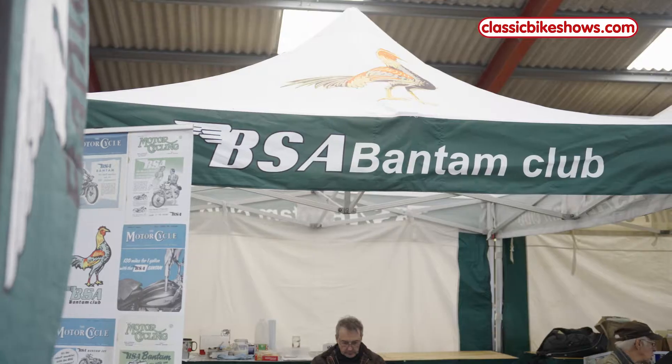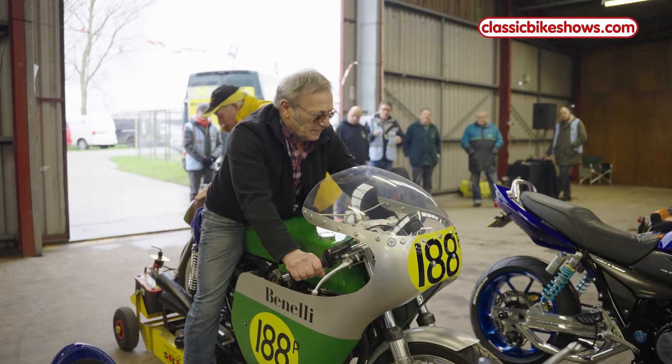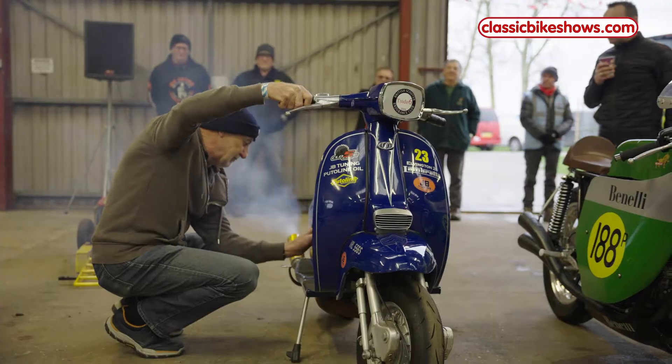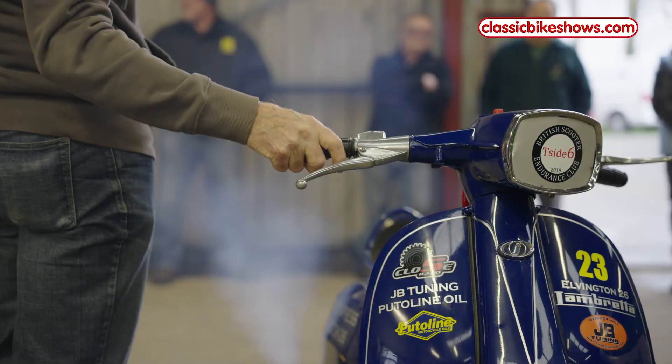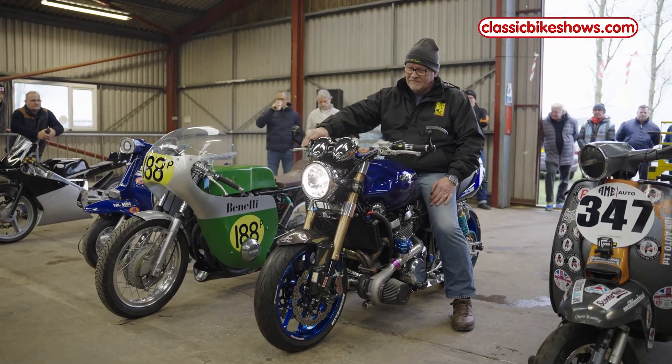There's a good Bantam stand — I ride pre-65 classic trials on a Bantam, so I was really interested in that. We've been doing the live fire-ups; there's some interesting machines there, from scooters and racing school bikes through to big custom turbo bikes, and also plenty of old classic racers.